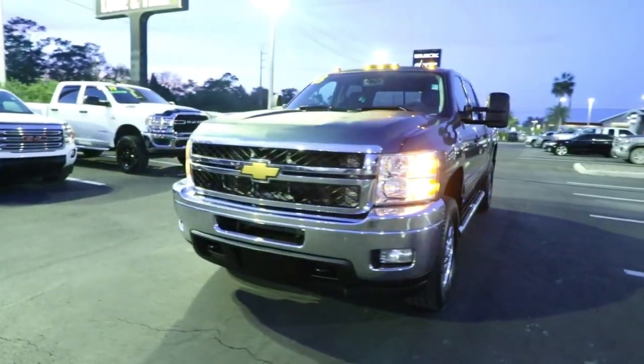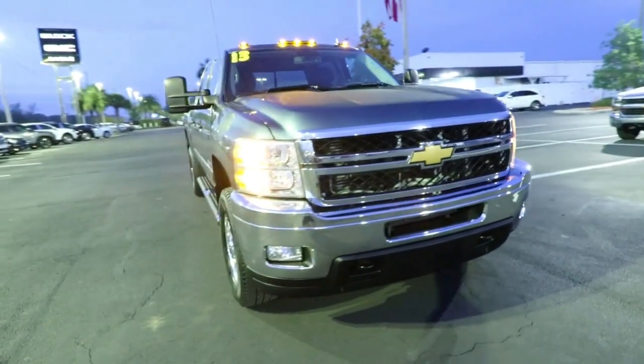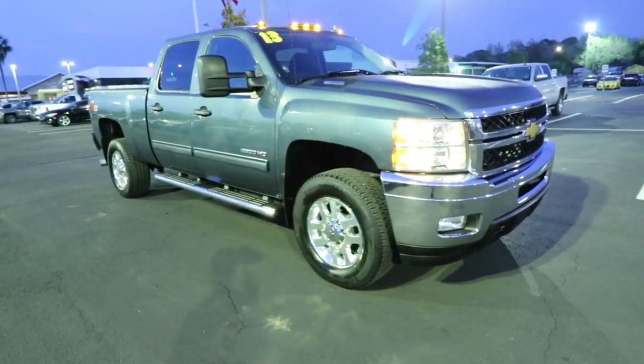Here is a wonderful 2013 Chevrolet Silverado. This vehicle is an outstanding buy with fewer than 120,000 miles on the odometer.